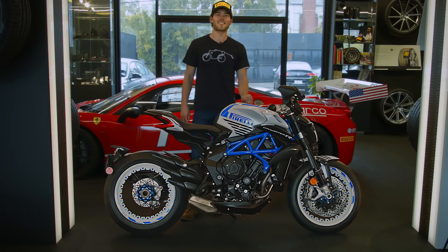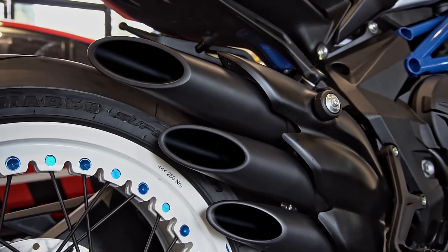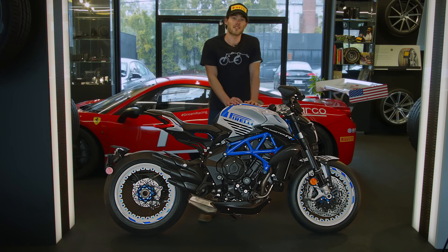First, the 800cc three-cylinder engine giving way to the triple exit slash-cut exhaust. MV Agusta has used the three-cylinder engine configuration to win 13 World Championships.